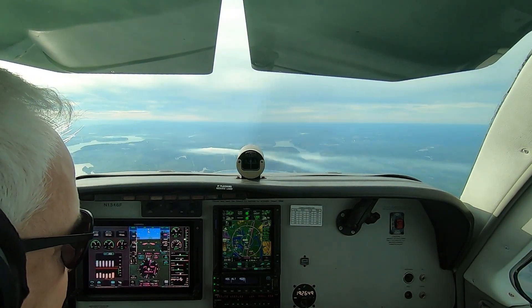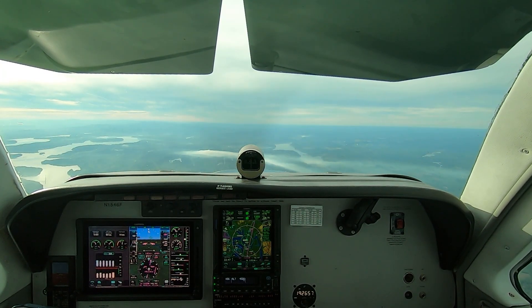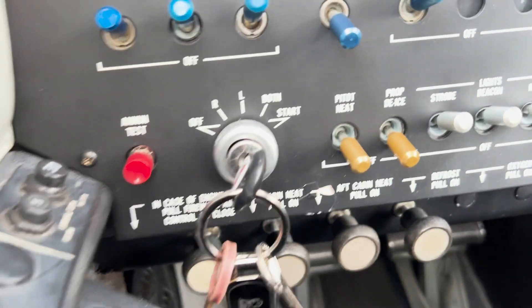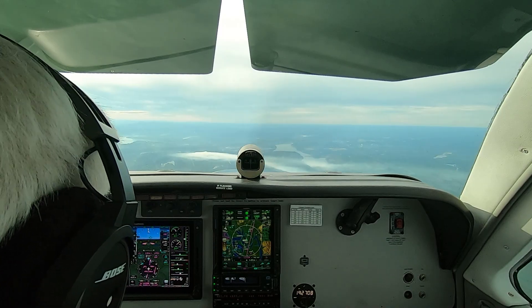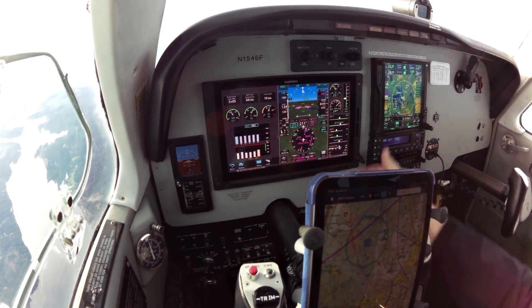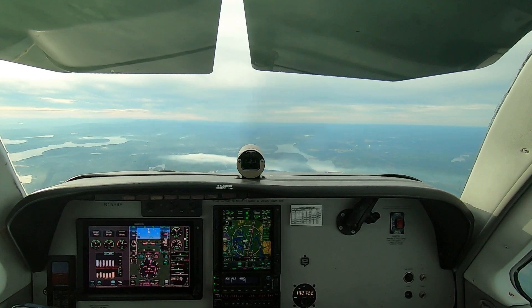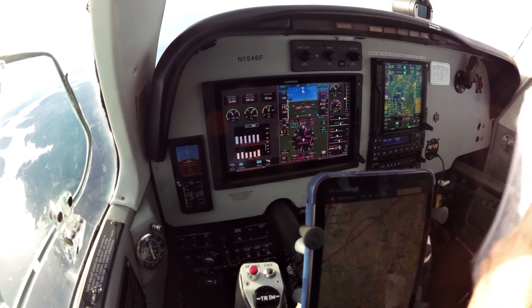I always start with the fuel selector. We're on the right tank. Fuel pressure is stable. Then I go through my electrical switches, my lights, and other equipment. I've got the landing light on, nav strobes, and beacon are all on. I don't need pitot or prop heat today. Engine gauges all look good, and the system gauges as well. The airplane is essentially in good shape for the descent, approach, and landing.